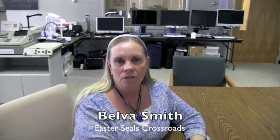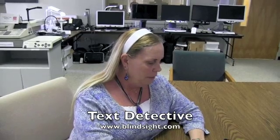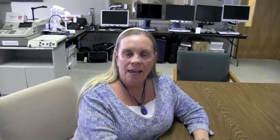Hi, I'm Belva, and today I'm going to talk to you about a new app that I found out about this weekend. It's called Text Detective, and it's made by the folks at Blindsight.com. It's an OCR app that's $9.99, available at the Apple App Store, and you can go to Blindsight.com and watch a tutorial on how to use it. However, it's very simple to use, and I'll demonstrate doing a business card here with you today. It works with your iPhone, with the camera, and VoiceOver.